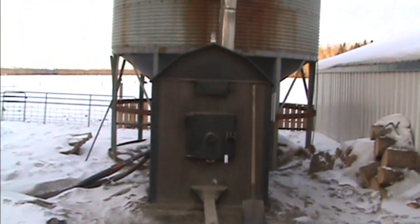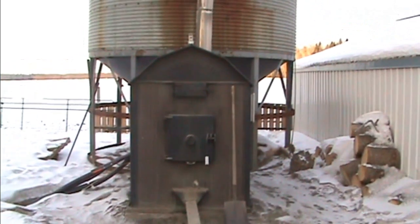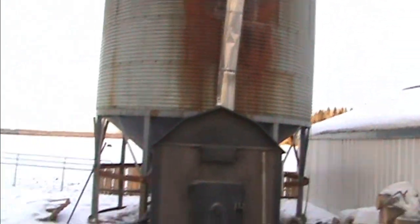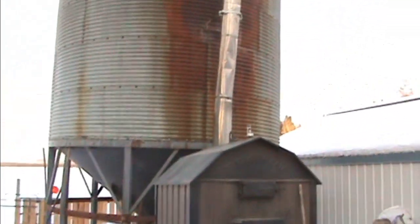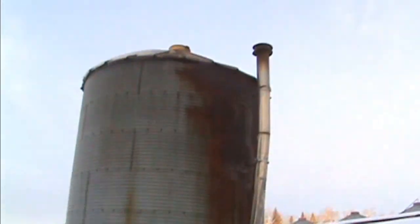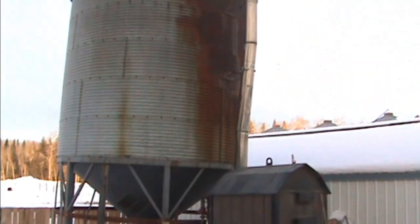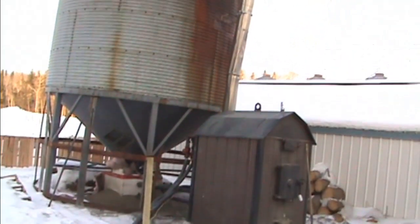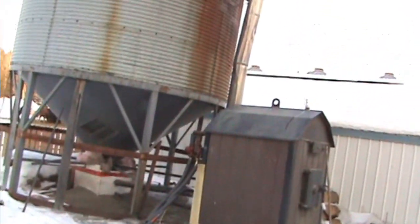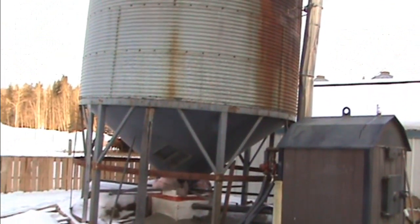Okay, so this is our coal stove. It's a Portage Maine coal stove and it's self-feeding. We've got coal in this bin back here — it's 40 ton of coal in there. We get that delivered with a big semi and just auger it up into the top. We're very happy with the way it heats. It's very affordable as well — costs us about $10 a ton for the coal delivered.